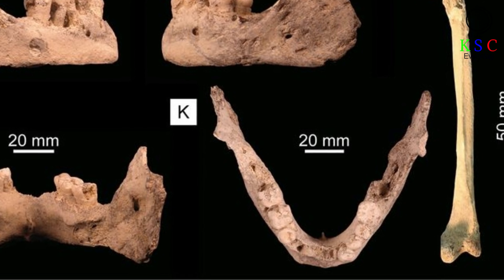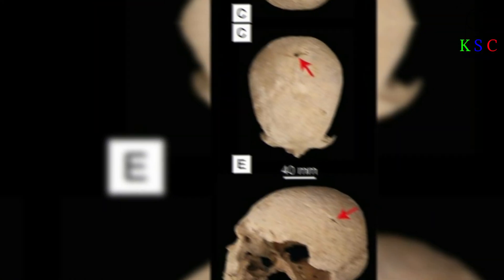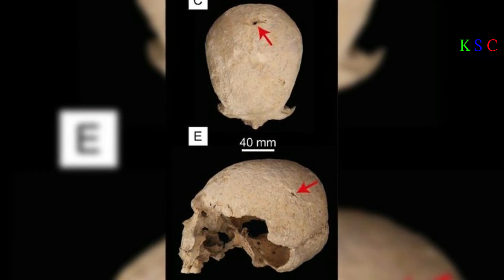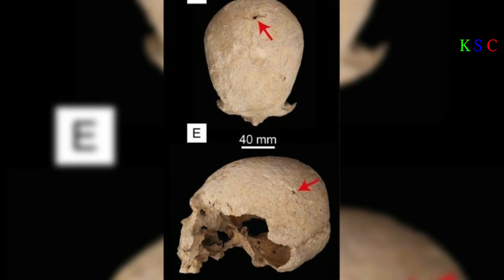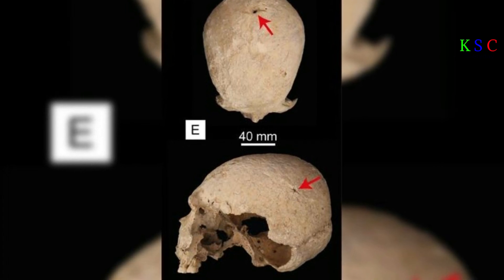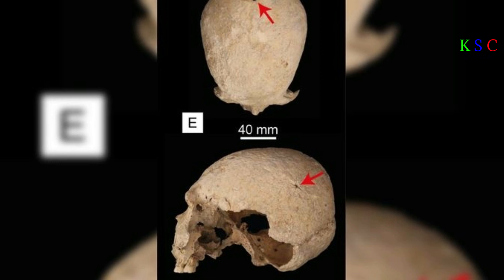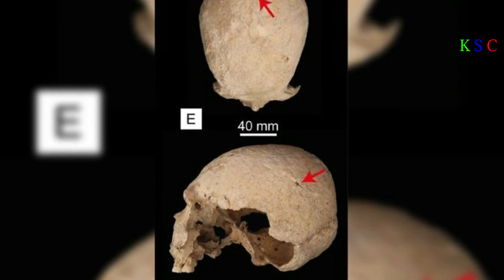But Ixtchal's story doesn't end there. Her skull had suffered three separate head injuries — two blows to the back of her head with something sharp, both survived as new bone had grown to cover the wounds. A third strike came from a blunt instrument hitting the left side of her head, which she also survived, as shown by bone regrowth. Aside from signs of arthritis in her other bones, no one knows what ultimately led to her death.